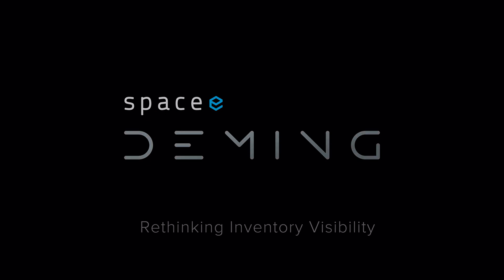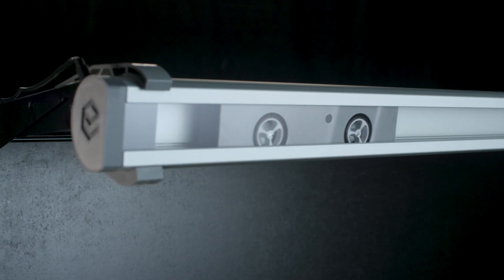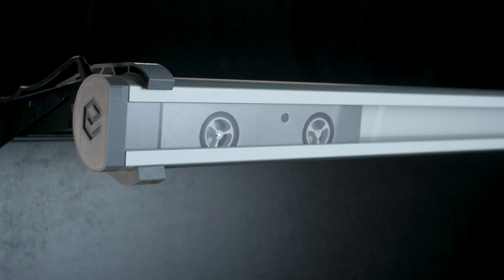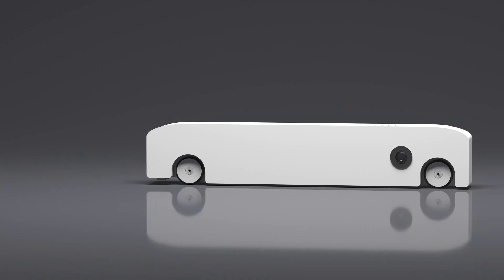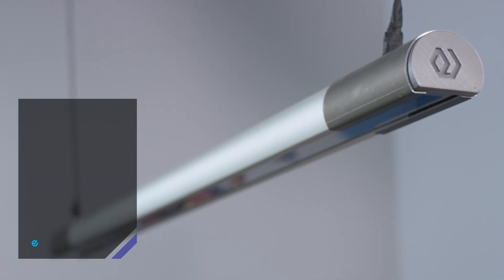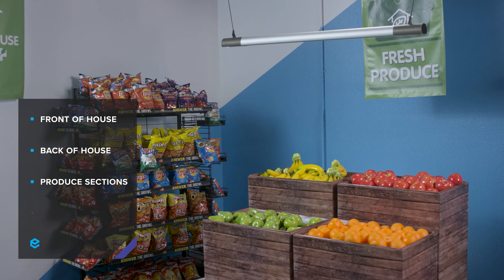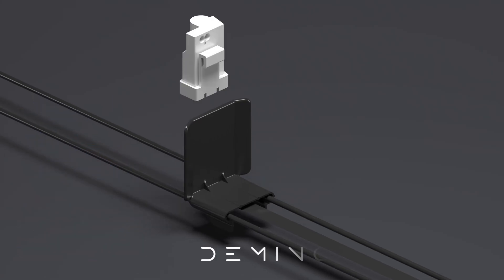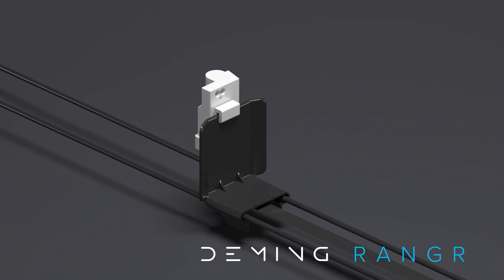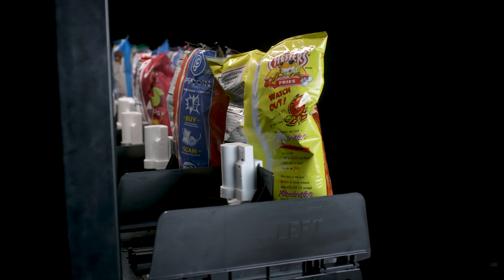Introducing the Deming System, a robotic IoT inventory solution powered by Spacey's patented computer vision and AI technology. The Deming Rover, Spacey's autonomous small-scale robot, monitors inventory in the front of the house, back of the house, produce sections, and warehouses. Deming Ranger is a battery-powered, modular IoT device that reports actual stock counts through advanced AI algorithms.